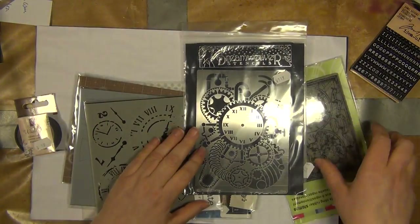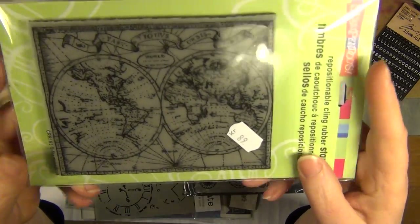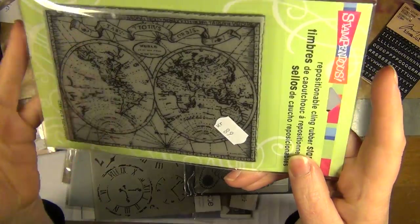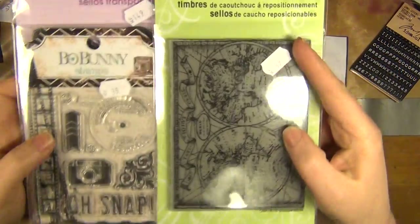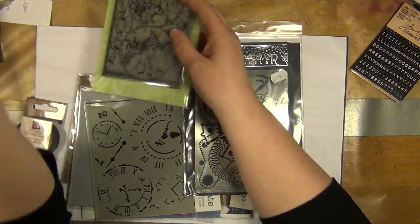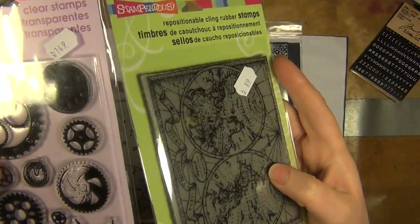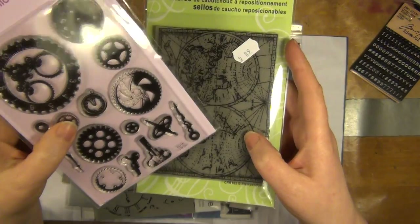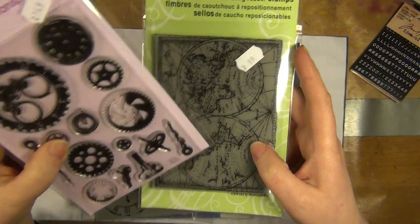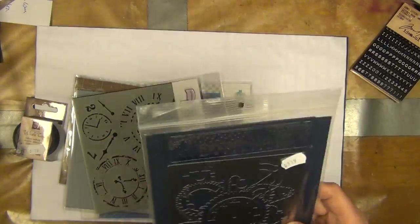Let's see what more fun I couldn't resist buying. This is a world map and I like this size, really. It's the same company as this one - Stampendous. But then this one is on cling mount, and I'm thinking it's almost the same size. How come this one is cheaper? Because cling mounts are usually more expensive. Just don't get this.